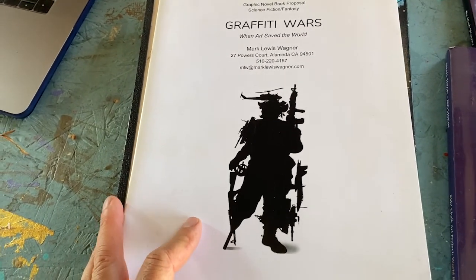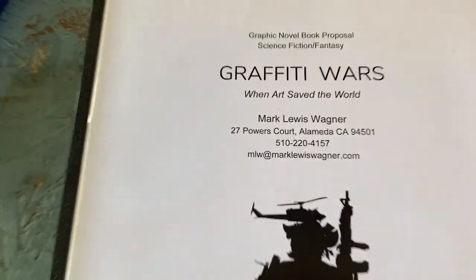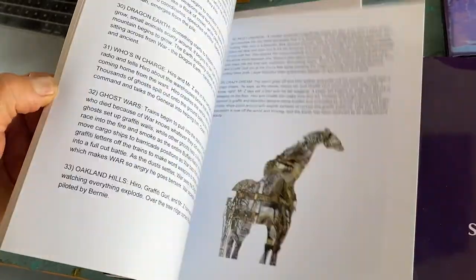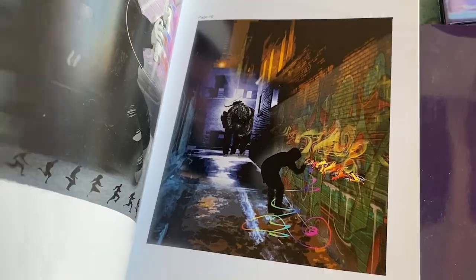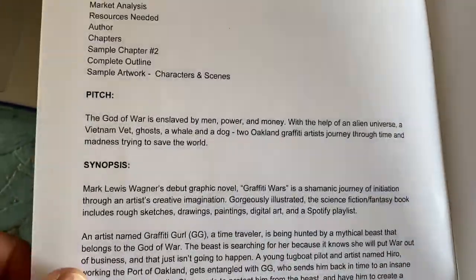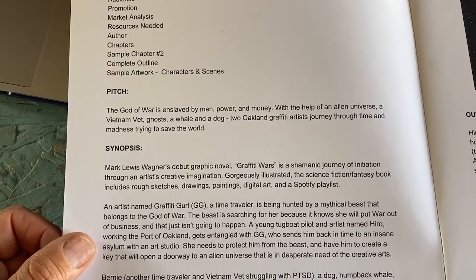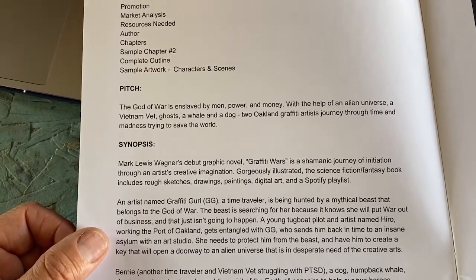I'm working on a graphic novel. I've been working on it for 10 years — it's called Graffiti Wars. Here's the proposal. I've sent it out; it hasn't gotten bought. Now I'm back rewriting it and redoing some of the artwork. The premise: the God of War is enslaved by men, power, and money — with the help of an alien universe, a Vietnam vet ghost, a whale, and a dog — as Oakland graffiti artists journey through time and madness trying to save the world.